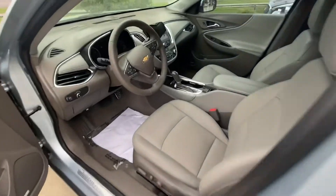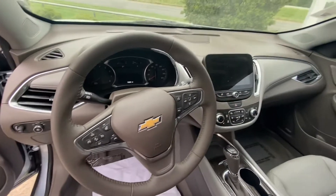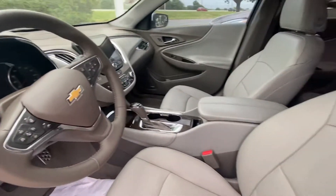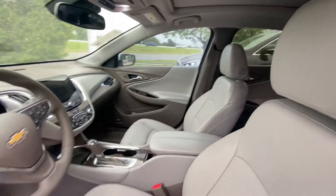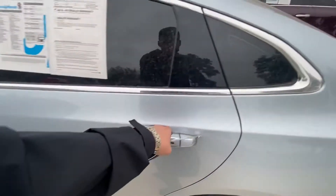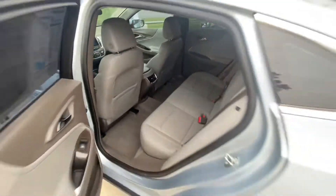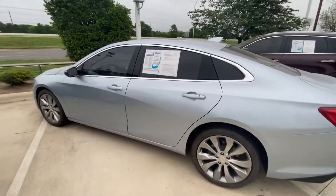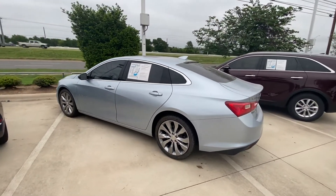Look at this — beautiful interior, super clean, never been smoked in. It does have a panoramic sunroof. Beautiful color and lots of space in the back.